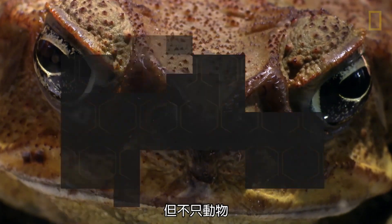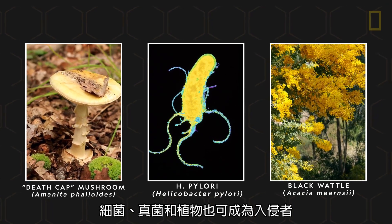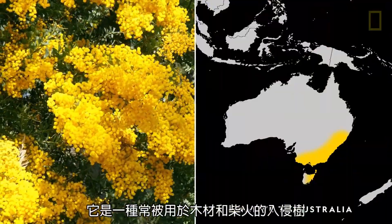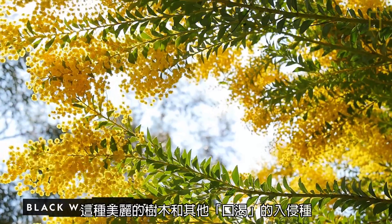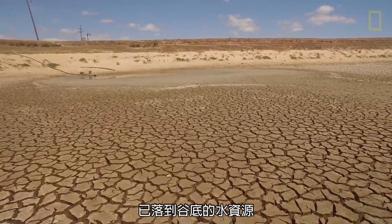It's not just animals. Bacteria, fungi, and plants can also become invasive. Brought to South Africa in the 19th century, the black wattle is an invasive tree often used for timber and firewood. This beautiful tree and other thirsty invasives are depleting the country's already record low water supply.